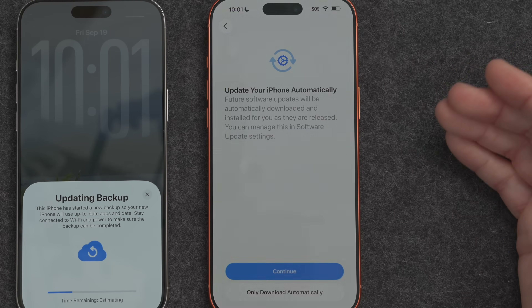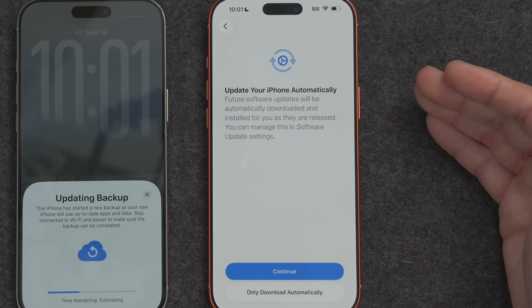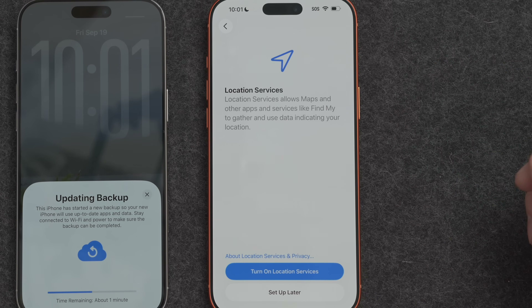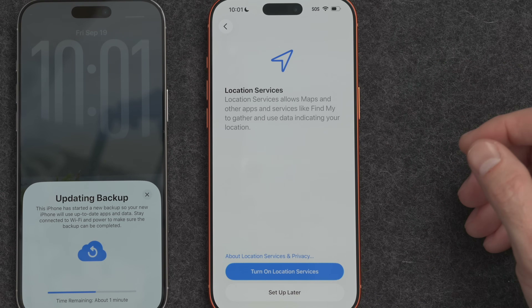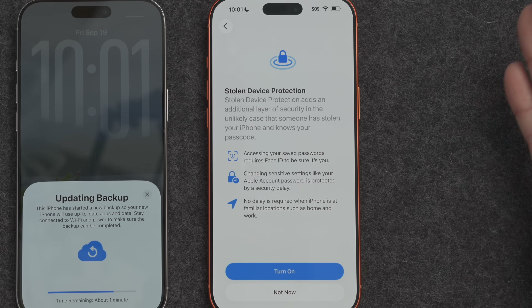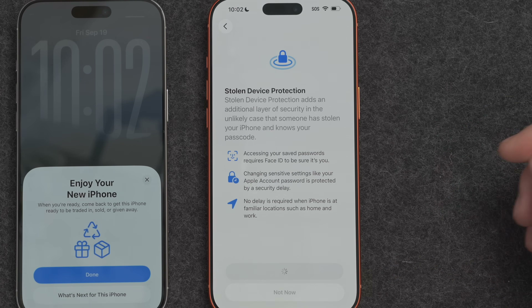On the new iPhone, you're given the option to do iPhone updates automatically in the future or just download them — I prefer to install them manually, so I choose Download Automatically. Do you want to enable location services? Yes, so I can use Maps and everything else. Do I want to turn on Stolen Device Protection? This is a feature I suggest you read up on — it basically protects you if somebody steals your iPhone and knows your passcode, preventing them from changing your iCloud password. The downside is if you actually need to change your password and you're not at a recognized location, you might not be able to for about an hour. For the moment, I'm going to leave this turned off.